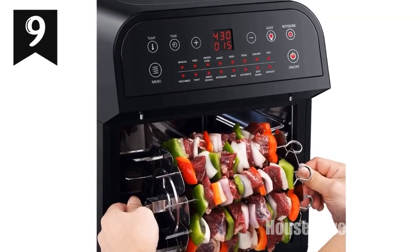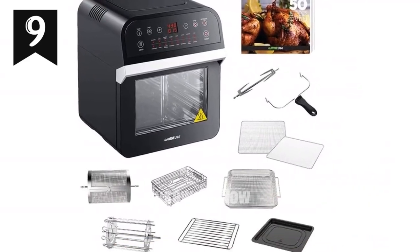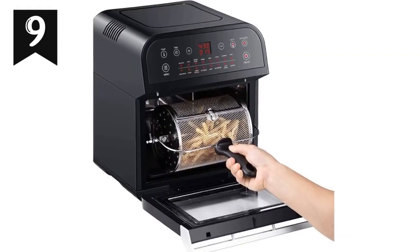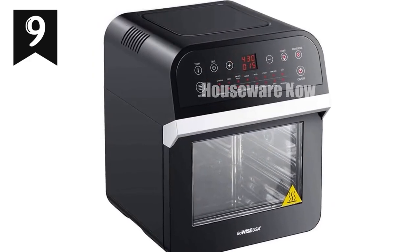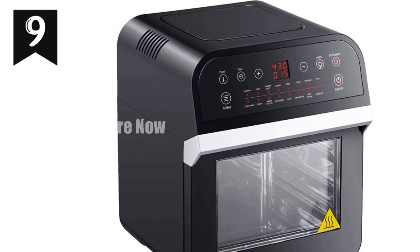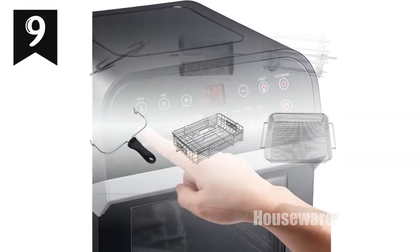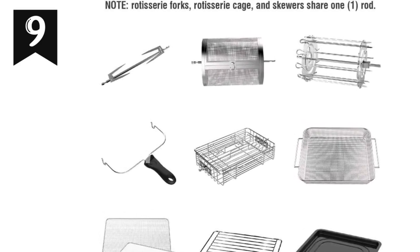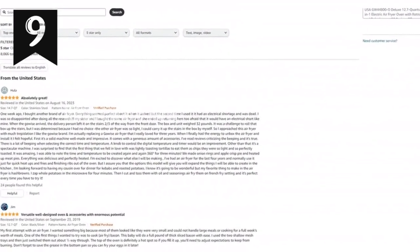Introducing the revolutionary GoWISEUSA Deluxe Air Fryer Oven. With a massive 12.7-quart capacity and three rack levels, this family-sized appliance caters to all your cooking needs. Its built-in rotisserie lets you enjoy succulent whole roasts or tender kebabs. Convenience is key, with its easy-to-use control display and 15 cooking presets. The included 10 accessories empower you to effortlessly create gourmet meals, and cleanup is a breeze thanks to the removable non-stick aluminum drip pan. The 50 included recipes provide endless possibilities. Enjoy a one-year warranty and lifetime support from GoWISEUSA — perfect for health-conscious families, dads, and cooking enthusiasts. Upgrade your kitchen today with the GoWISEUSA Deluxe Air Fryer Oven.